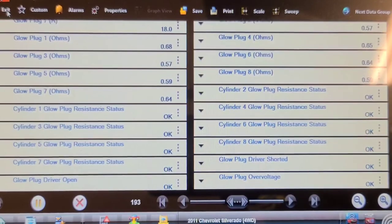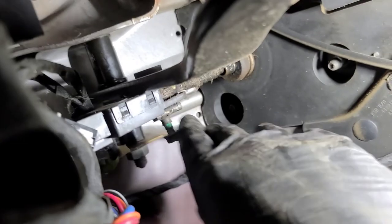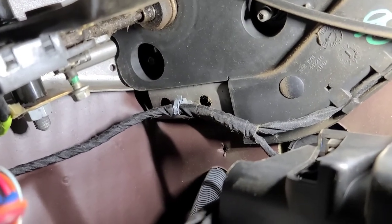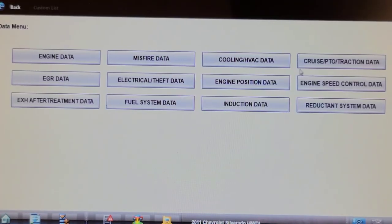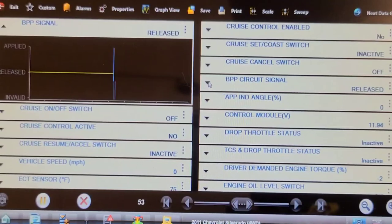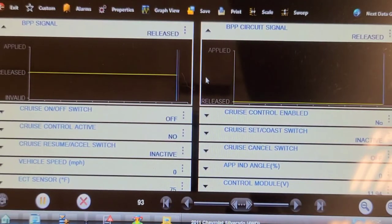Now we're going to change the brake switch. Getting under the dash so you can see where it lives — there it is up there. There's a 10mm headed bolt on the end of the clip. Take that out, disconnect the electrical plug, and once you take the C-clip off the switch comes out. With the new brake switch installed, we're going to graph the two brake switch signals — brake pedal signal and brake pedal circuit signal — they should both indicate released and applied at the same time.